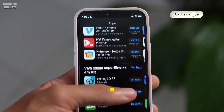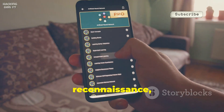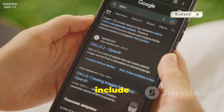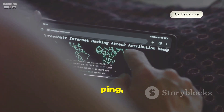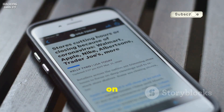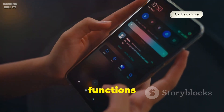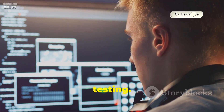Number five is Hackode, a pre-packaged toolbox for ethical hackers. It bundles tools for reconnaissance, scanning, and security feeds. Reconnaissance tools include Google hacking and WHOIS lookups; scanning tools offer ping, traceroute, and port scanning. The security feed keeps you updated on the latest security news. Hackode is convenient for accessing multiple functions in one app and is a great starting point for beginners in penetration testing.